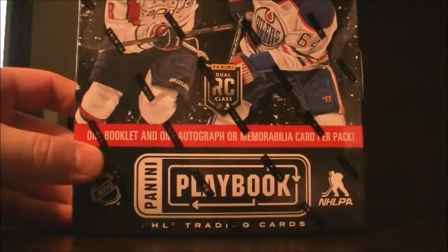Hello again and welcome to our break. This is for the 2013-2014 Panini Playbook box break number 73.